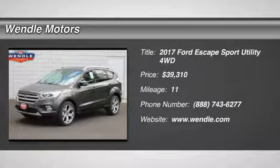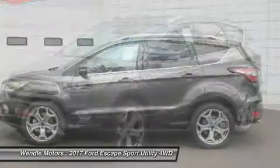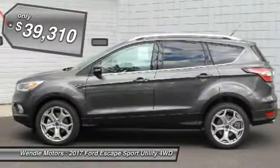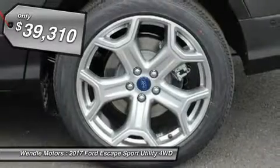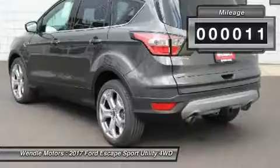New Arrival. Price to Sell — $4,000 below MSRP. This 2017 Ford Escape Titanium is Magnetic Metal with a Charcoal Black interior.